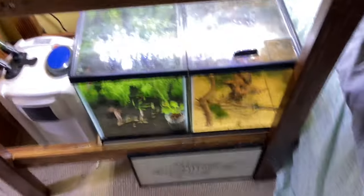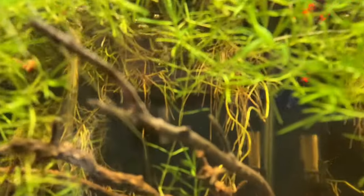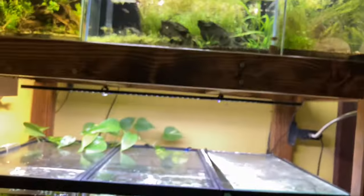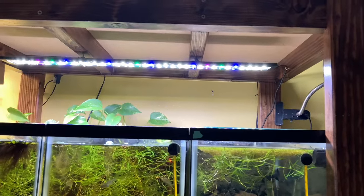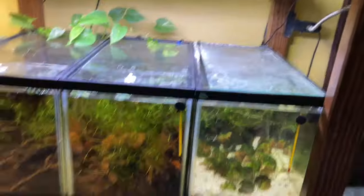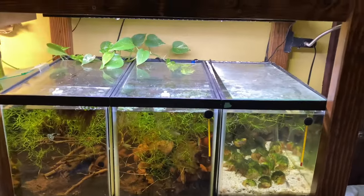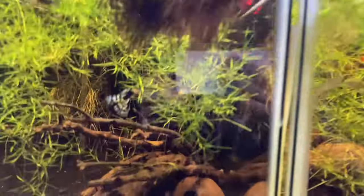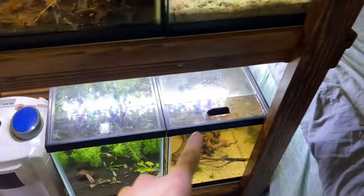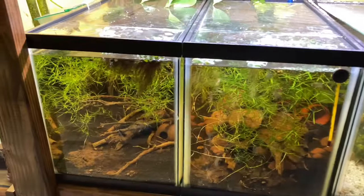All these tanks are very simple — they all run off one central air system underneath my bed, and are all run off sponge filters in the back. Three have heaters, two do not. They're all lit by Aquaneat LEDs — kind of the cheapest LEDs you can get on Amazon — and they actually work really nicely. Not too bright, but they still grow some easy plants. I've got some pothos growing right here with nice roots coming in the back, helping keep water quality pristine. They all have glass lids — I need to get a matching lid for one of them, but other than that, they're all very simple setups.